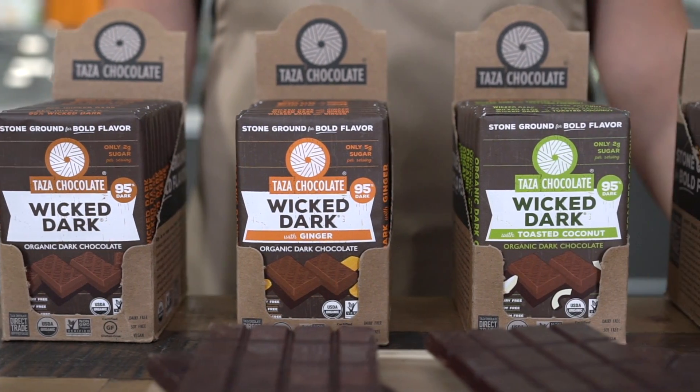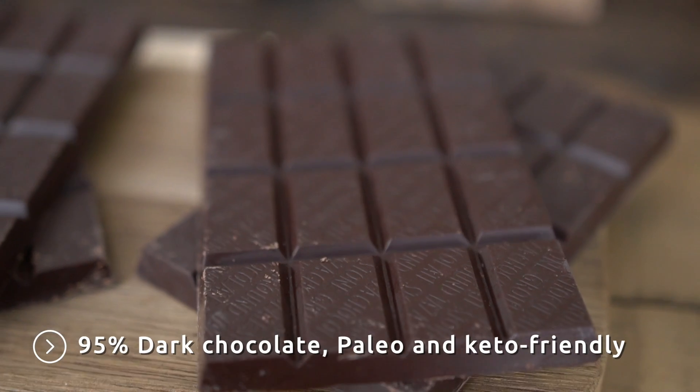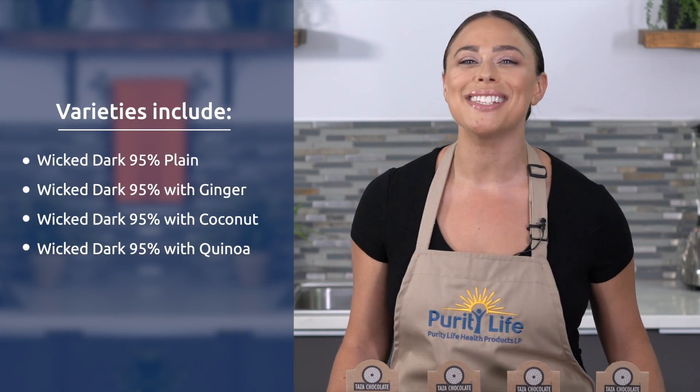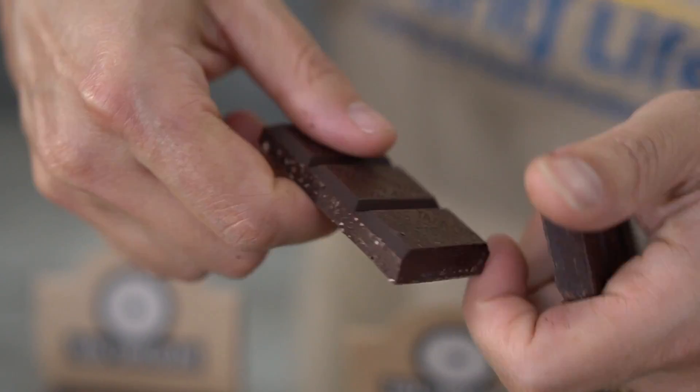Their Wicked Dark Bars are unrefined, super-intense, and 95% dark stone-ground chocolate that are paleo and keto-friendly. Varieties of the Wicked Dark 95% Bars include plain, ginger, coconut, and toasted quinoa.